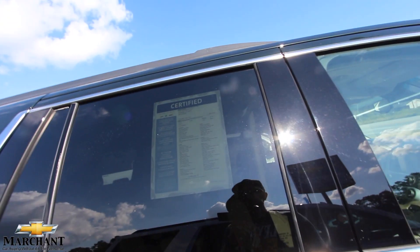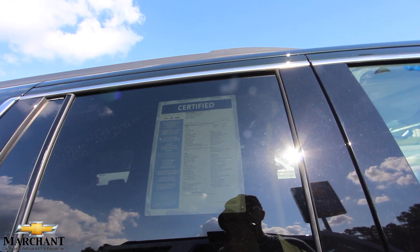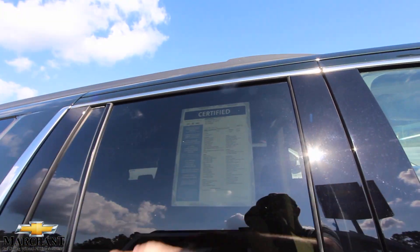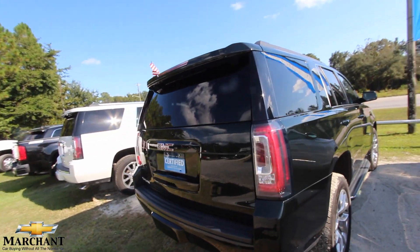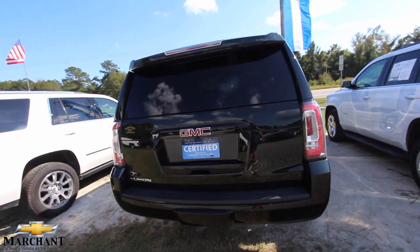Certified pre-owned. $48,579 is the price — about $1,500 less than buying it at $50,000. It's got 16,750 miles on it, which is actually really low mileage on a few-year-old vehicle. Great price, great mileage.